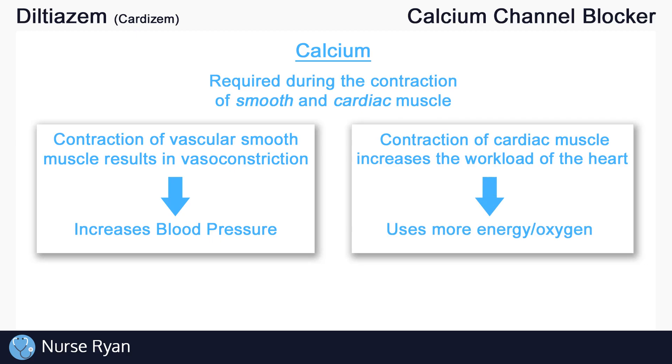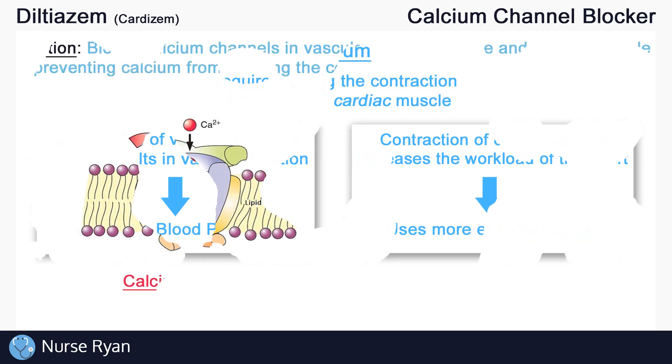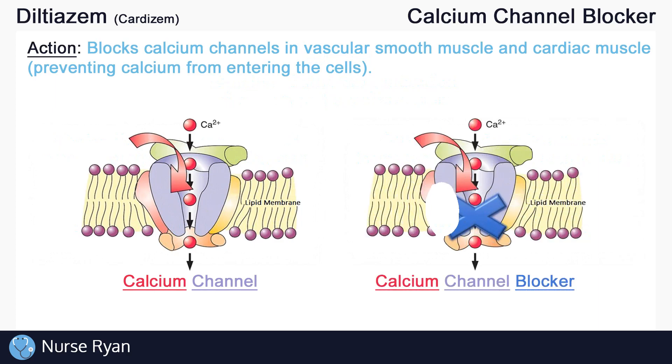So again, two things that we need to know about calcium in our muscles. First, it increases blood pressure, and second, it increases the workload of our heart, which makes it require more energy and oxygen. Now, Diltiazem works by blocking calcium channels in these smooth and cardiac muscles, preventing calcium from entering the cells.